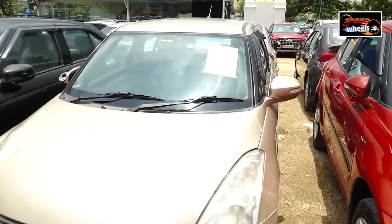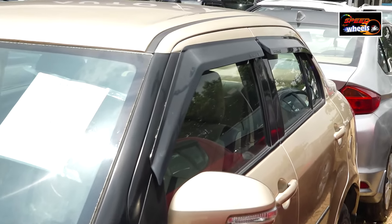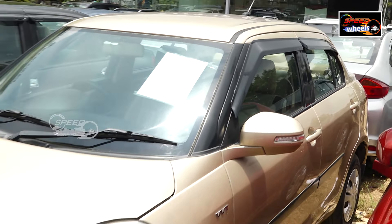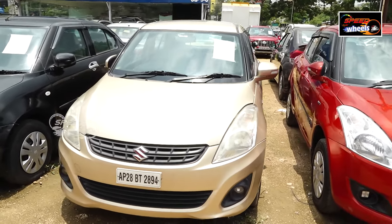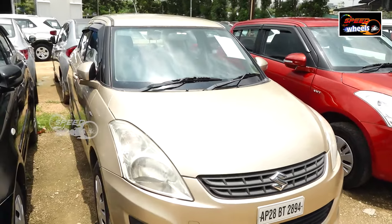The front tires have some wear. The interior and exterior condition is visible. Overall, the interior feels good.